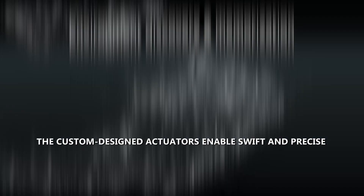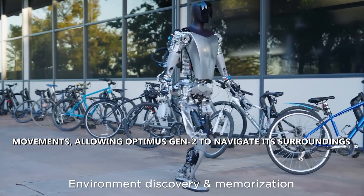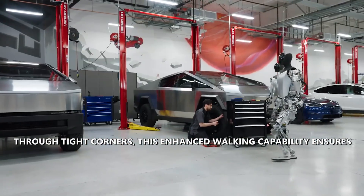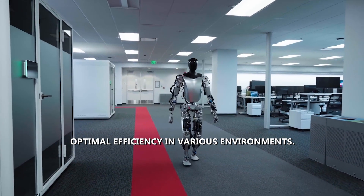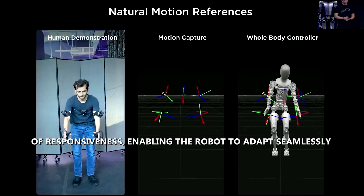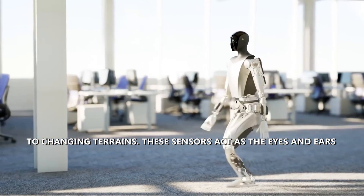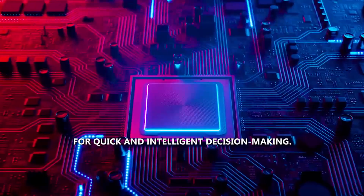The custom-designed actuators enable swift and precise movements, allowing Optimus Gen 2 to navigate its surroundings with unparalleled agility — whether traversing large spaces or maneuvering through tight corners. The integrated sensors contribute to a heightened level of responsiveness, enabling the robot to adapt seamlessly to changing terrains, acting as the eyes and ears of Optimus Gen 2 for real-time feedback.